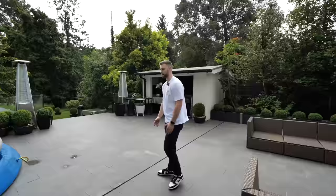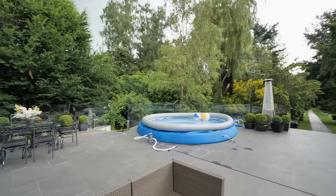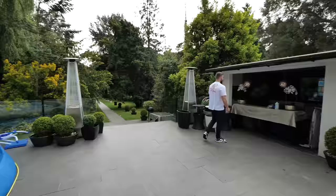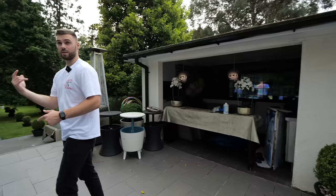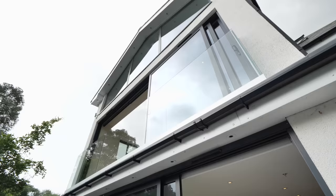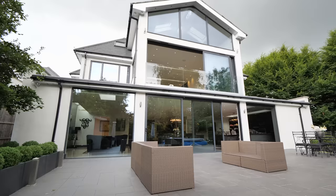We're now outside checking out the garden. Firstly, there's this patio area - a massive space. You could obviously fit a big pool or something similar here. Over on this side we've got an outdoor kitchen, kind of an indoor-outdoor space where you can have a big barbecue with some nice chairs, which is really cool. Now let's check out what the house looks like from the back.